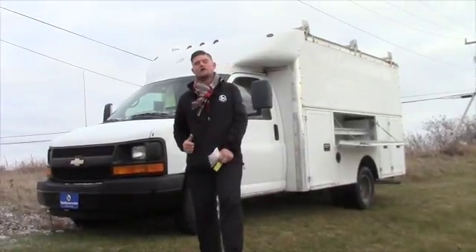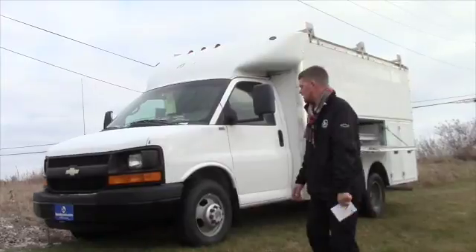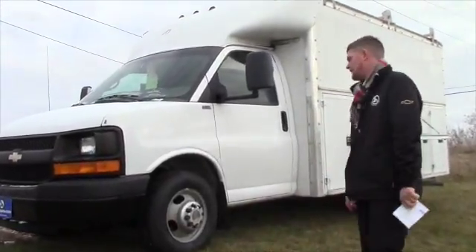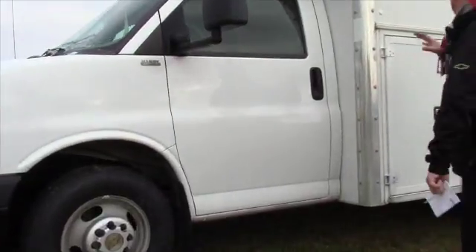Let's do a little bit of a walk around on this video to show you the features and benefits of the truck and the van and see if it's something that you might be interested in. As you can see, there was lettering on it — basically it was a general contractor who did a little bit of everything.